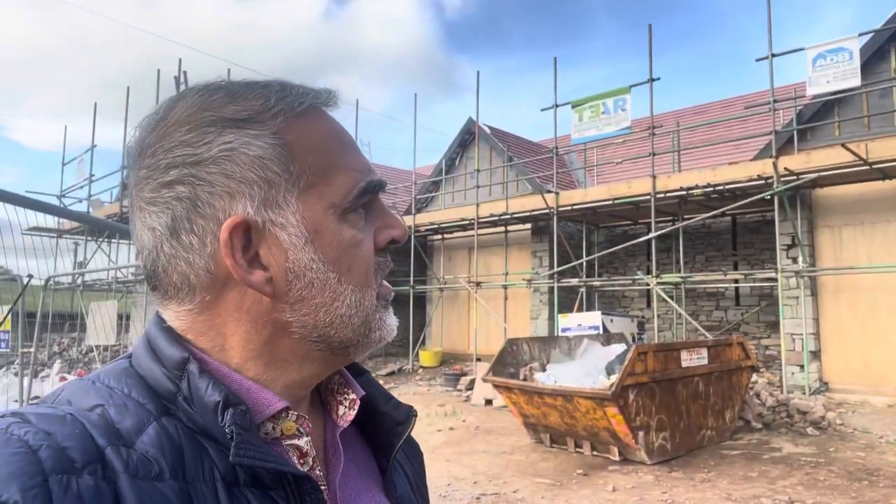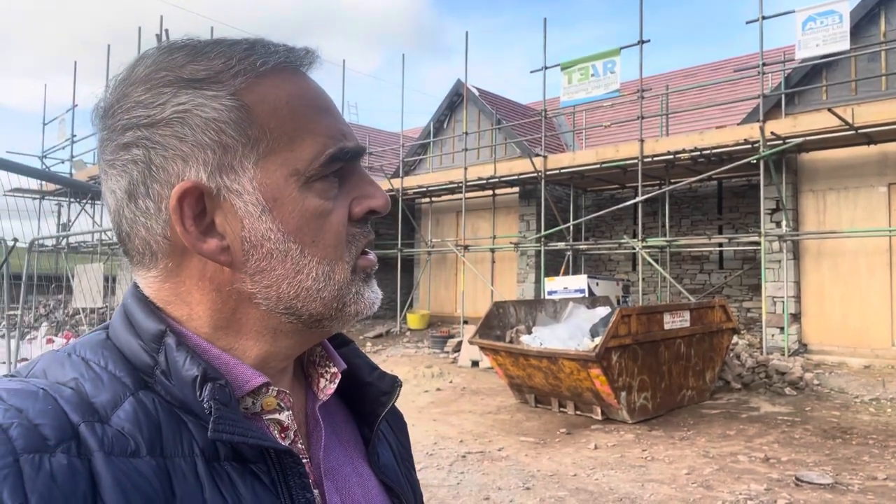Hi everybody, it's Mike here. Welcome back to the barns — Friday afternoon, everybody's just gone so I thought I'd put this video together for you to show you the latest. Things have really come on. We've had a terrible time with rain over the last couple of weeks unfortunately, but it's dried off.